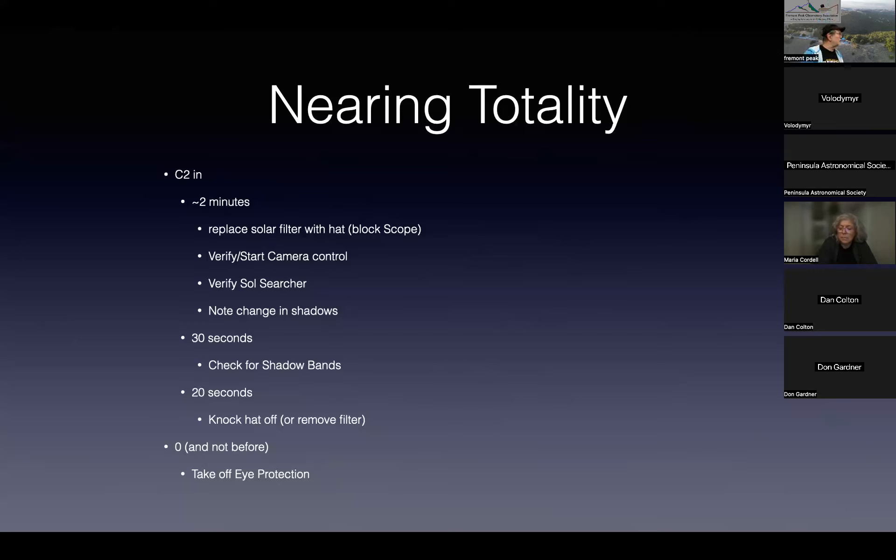About 20 seconds before the eclipse, knock your hat off — that's the first time you can start taking pictures without a filter. As it gets closer you'll be able to take diamond ring photos, then Bailey's Beads, then prominences and chromosphere, then corona pictures. Capture Eclipse will manage all this for you. Remember: until you look up at the sky with your solar glasses and see nothing, keep your eye protection on.